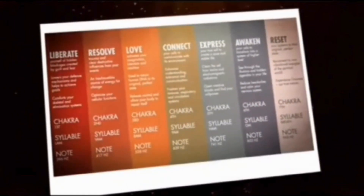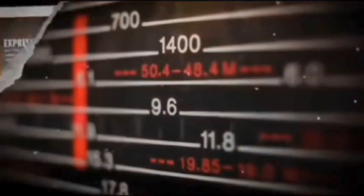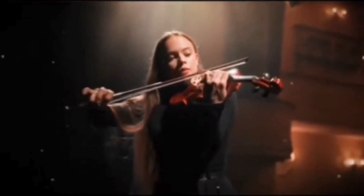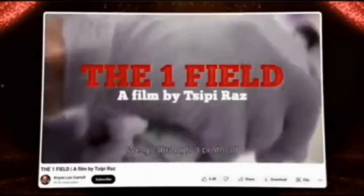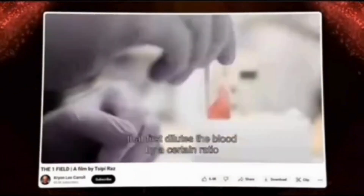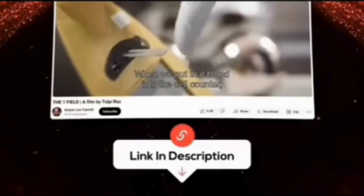This experiment helps us understand how vital harmonious frequencies are. It's not just any sound that has the power to re-enliven cells, but those that are in harmony, in tune with nature, and beneficial to our well-being. Credit for this goes to Dr. Jon Stewart Reid and the documentary The One Field, a film by Sippy Raz. Without this film, we might never have known about this incredible experiment. I really encourage you to watch the entire film — you'll find links in the description.